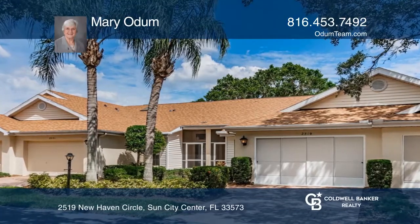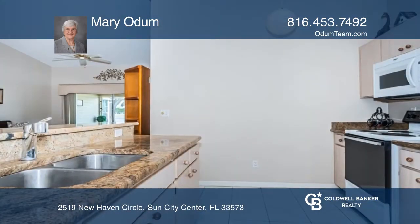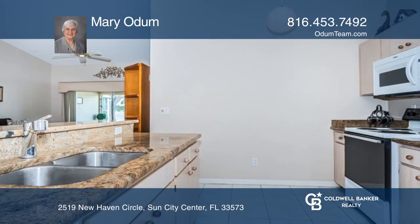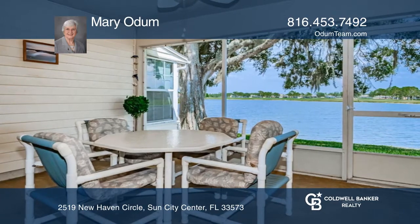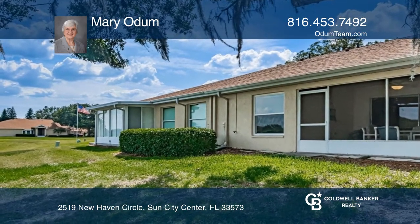This two-bed, two-bath, move-in-ready condo on a tranquil lake is in the guard-gated 55-plus community of Kings Point. It features an open plan, vaulted ceiling, skylight, and living dining room space. The kitchen with granite counters is open to the great room.